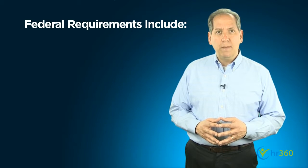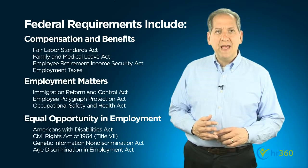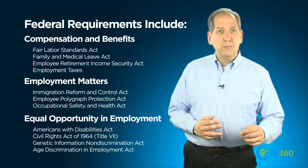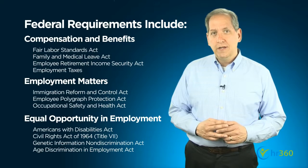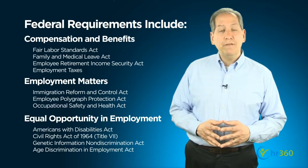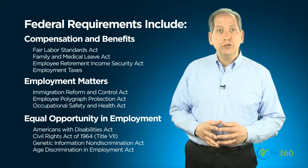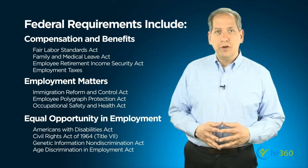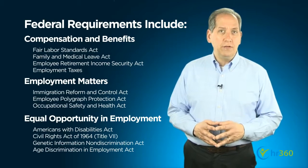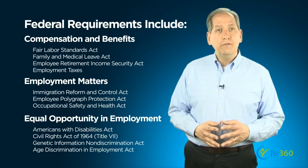Federal record-keeping requirements generally fall into three categories: compensation and benefits, employment matters, and equal opportunity in employment. Specific laws dictate the particular records that must be kept and for how long. For example, the Federal Fair Labor Standards Act, or FLSA, requires employers to maintain for all non-exempt employees basic payroll records including the employee's full name, social security number, and address, along with details on hours worked and wages paid. These records are required to be kept for at least three years, and records on which wage computations are made, such as time cards, are required to be kept for two years.